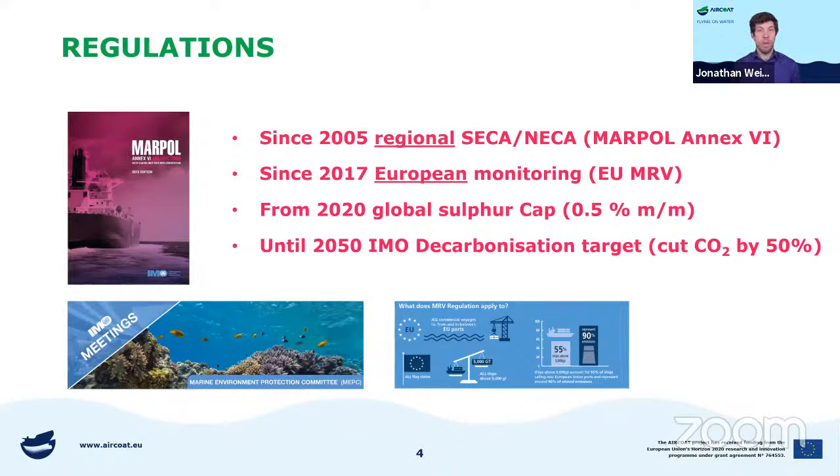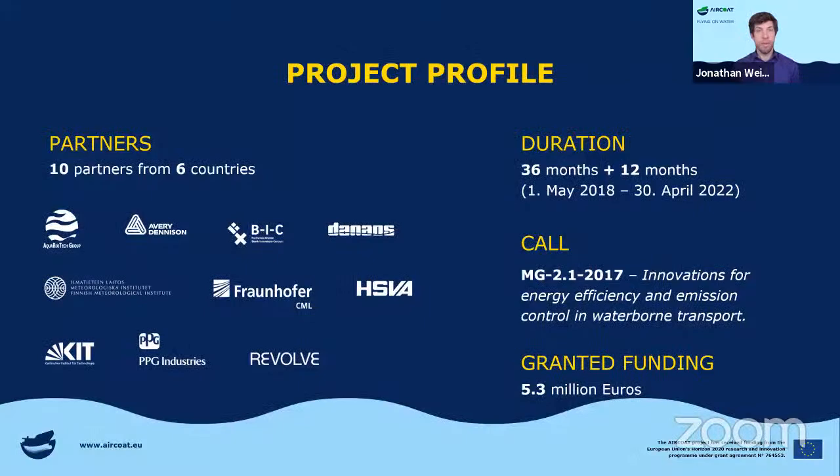There are a few regulations that are already enforced, and there are other goals like cutting the CO2 budget by 50% until 2050. These are just the goals and regulations, and we thought about how can we achieve this — so we got this project called ERCOT. ERCOT involves 10 partners from 6 countries all over Europe. Originally, the project was planned to last for 63 months, but due to problems within the project and the COVID-19 pandemic, there was a lot of trouble getting it done. We're very happy to have gotten a 12-month extension, and ERCOT received funding of about 5.3 million euros.